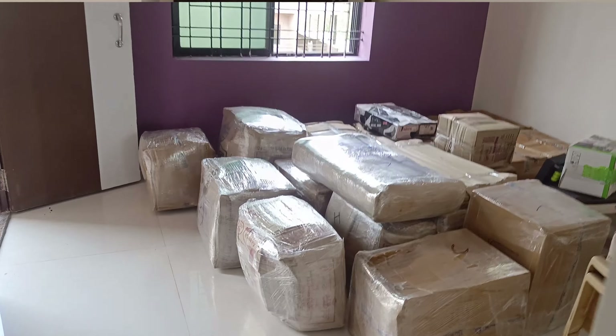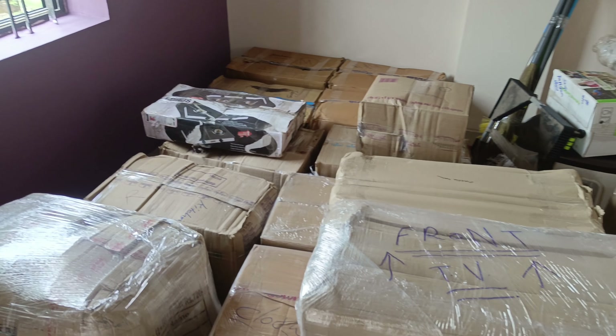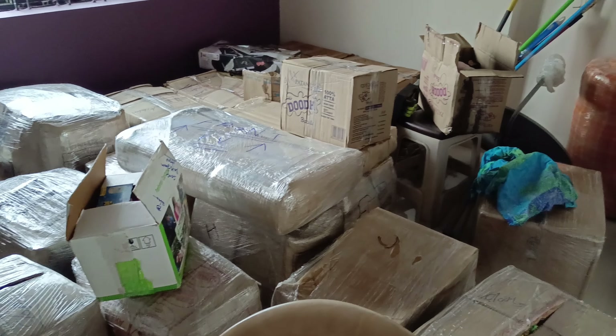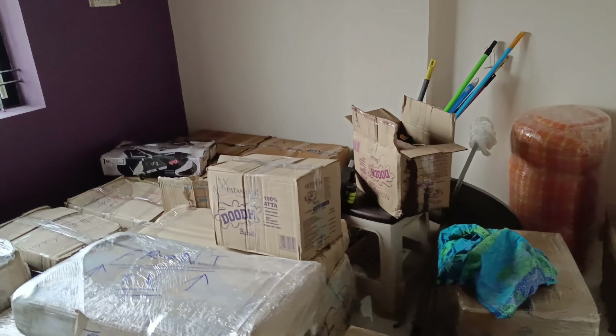There's a TV and plastic chair, but you won't believe it — there are kitchen items and only clothes. It's a lot of clothes. It's only clothes in the kitchen. I don't know how bad it is.